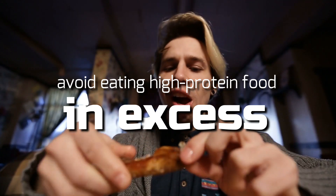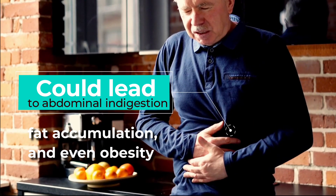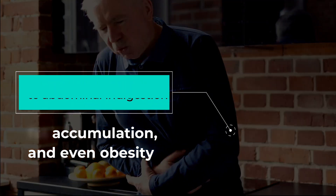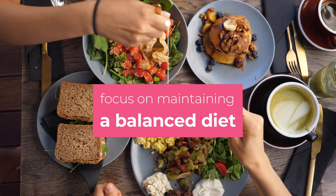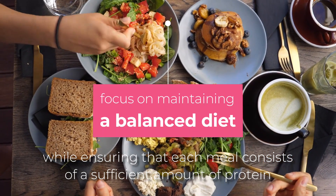Finally, try to avoid eating high-protein food in excess because excess protein could lead to various health problems, including abdominal indigestion, fat accumulation, and even obesity. Instead, focus on maintaining a balanced diet while ensuring that each meal consists of a sufficient amount of protein.